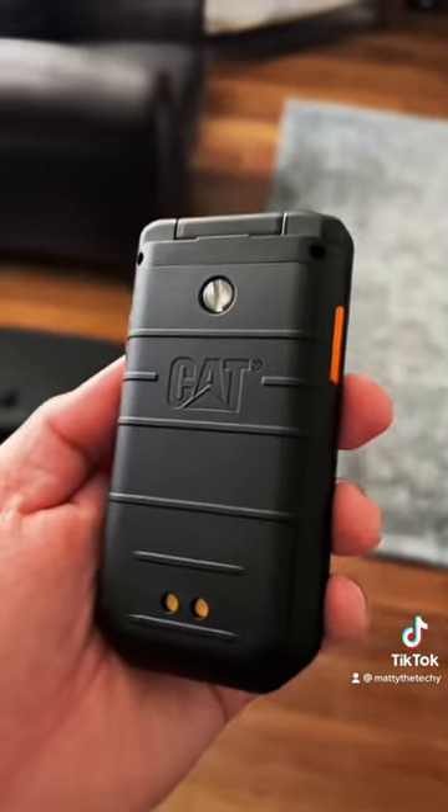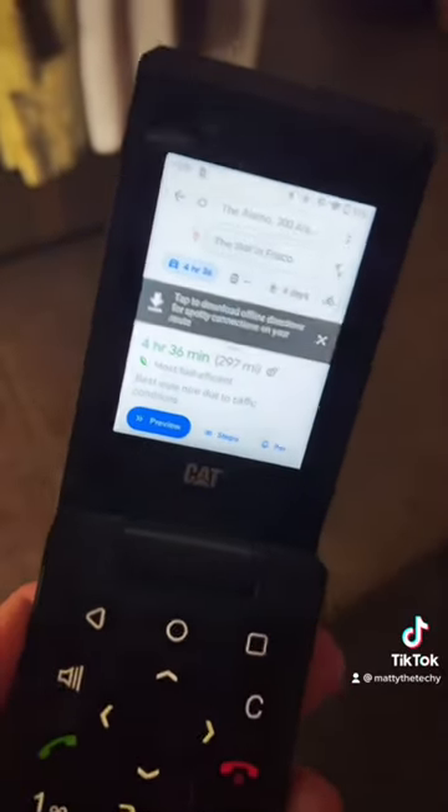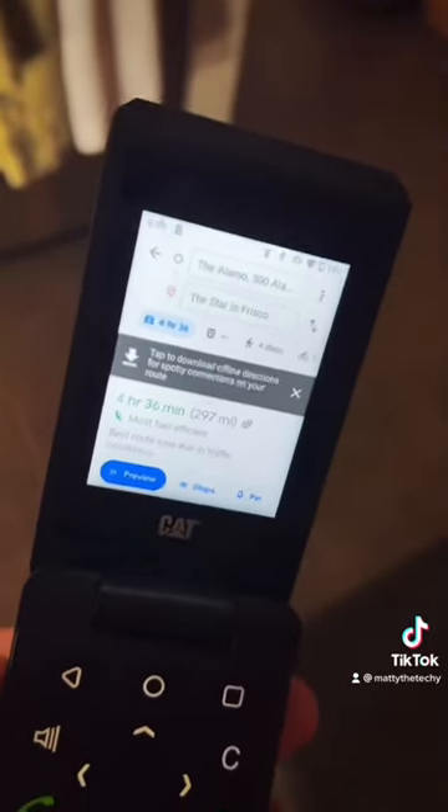Here are some of the apps I've used daily to get the most out of the Cat S22 Flip. Google Maps also works really well — it's a little bit stuttery, but it gets the job done.